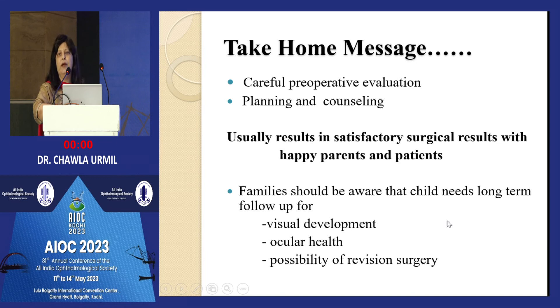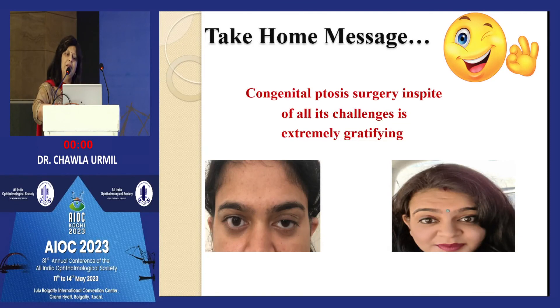Take-home message: careful pre-operative evaluation is a must. Planning and counselling results in satisfactory surgical outcomes with happy parents and patients. Families should be aware the child needs long-term follow-up for visual development, ocular health, and possibility of revision surgery — sometimes a sling done at age seven or eight requires revision at age 20 or 25. One of my best cases — a little girl I operated who later got married and sent a photograph from her honeymoon, so happy after the ptosis repair.